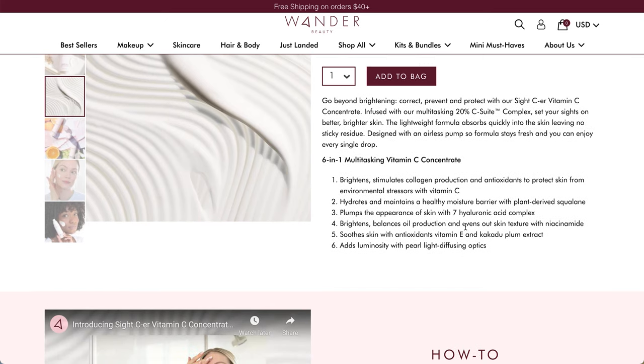It brightens, stimulates collagen production, and provides antioxidants to protect skin from environmental stressors with vitamin C. Hydrates and maintains a healthy moisture barrier with plant-derived squalane. And it has the seven hyaluronic acid complex. It brightens, balances oil production, and evens out skin with niacinamide. It soothes skin with antioxidants, vitamin E, and Kakadu plum extract - I believe that's like a Japanese plum.